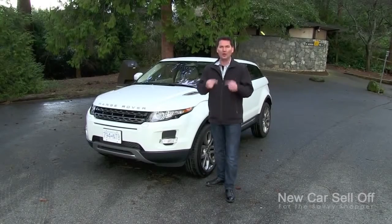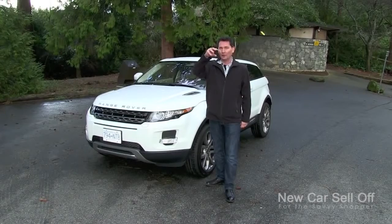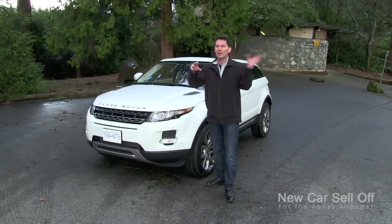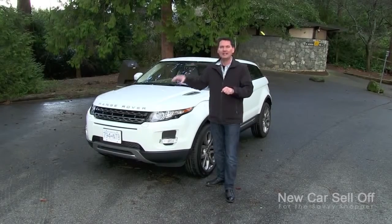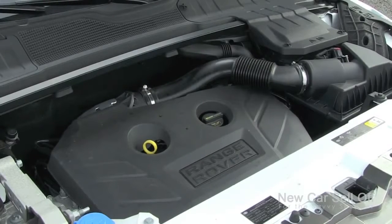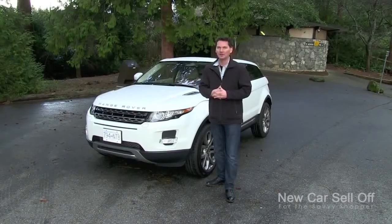One thing to keep in mind during this review is that this vehicle wasn't built just by Range Rover. Range Rover used to be owned by Ford. Ford also owned Volvo, which has since been sold to Geely Motors in China, and Land Rover and Jaguar, which were sold to Tata Motors in India. But this vehicle was in the works for a while, so the basis of this crossover platform is a Volvo XC60. Inside, it's got some tweaks from Jaguar, and under the hood it has a Ford engine — that's right, a Ford engine. Keep that in mind as we have a look around.